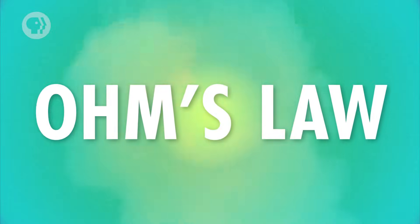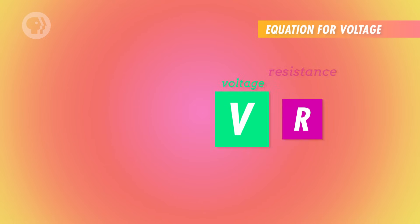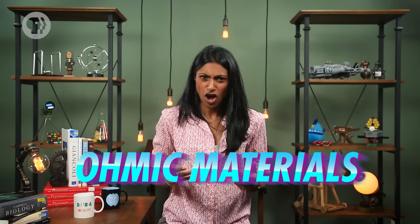When resistance is constant, voltage is directly proportional to current — a relationship known as Ohm's law. This law assumes that the resistance of a material is constant, so we can express voltage simply as current times resistance. There are substances in which the resistance is not constant and changes with current or voltage. But for many materials known as ohmic materials, Ohm's law works quite well, and we can use it to predict and calculate the behavior of a circuit.